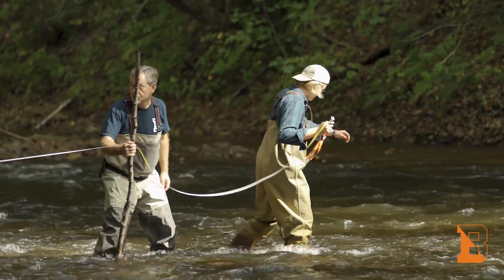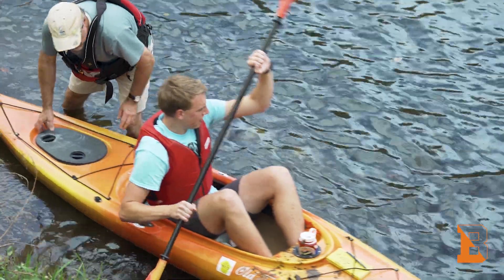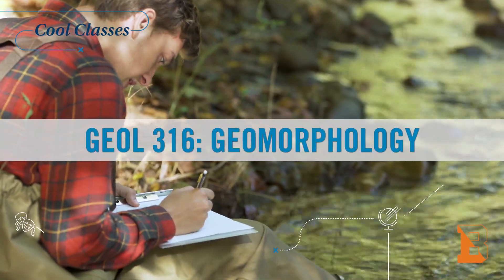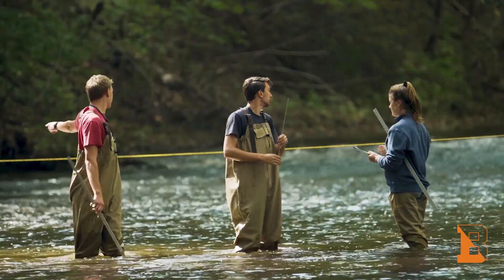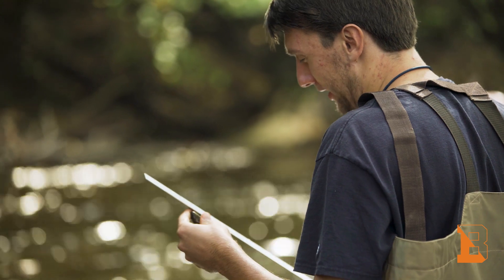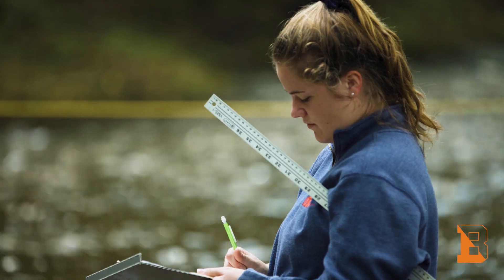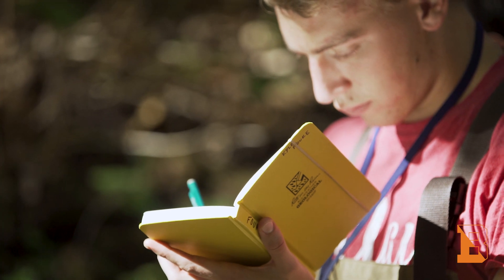This is a cool class because every week we get to go out for four hours and look at geomorphology features throughout the Central Pennsylvania region. This class is about geomorphology — the processes that happen on Earth's surface. You can use rocks to understand what's happened previously, and it's really cool to look at the rock record and see how that has affected what we see now and how it will affect us in the future.